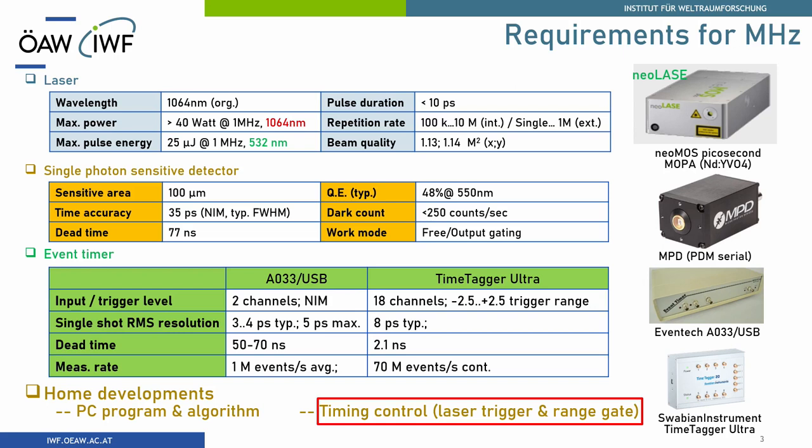Now let's start doing some megahertz experiments. Of course you need these commercial devices and support from companies, as we have seen in the last talk. At the beginning we borrowed one laser from a German company, and finally seeing we were in the right direction, we ordered. This laser has maximum power over 40 watts at one megahertz repetition rate in infrared, and we built our own second harmonic generator to produce 25 microjoules per pulse at one megahertz in green.